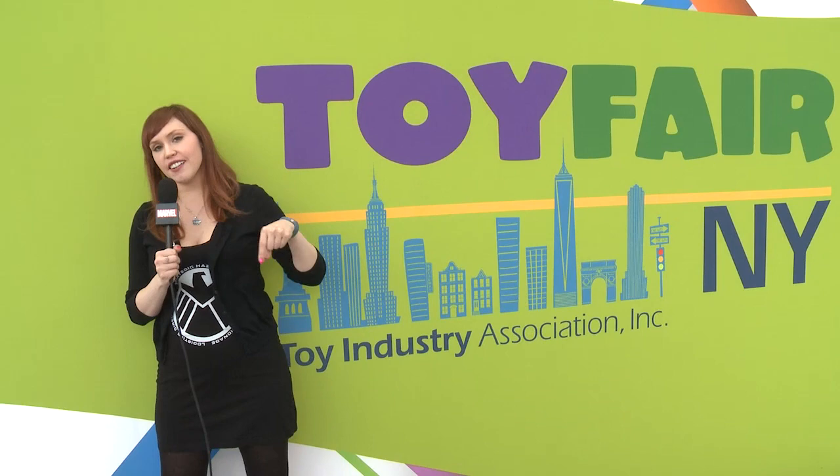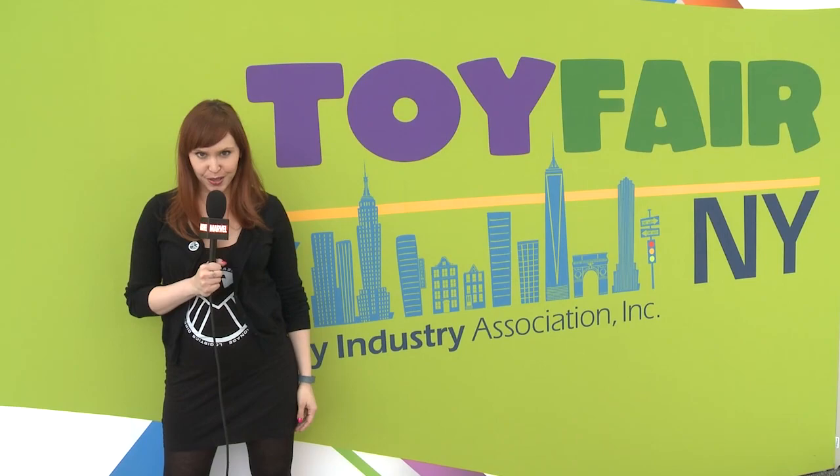That's it for Toy Fair 2014, you guys. Go and check our description for lots more links to pictures of all of those crazy toys, and leave us a comment down below and tell me what was your favorite toy. I'll see you next time, true believers. I'm Lorraine Cink for Marvel, your universe. And if you're not watching The Watcher, then you best have an excuse — The Watcher is always watching you.